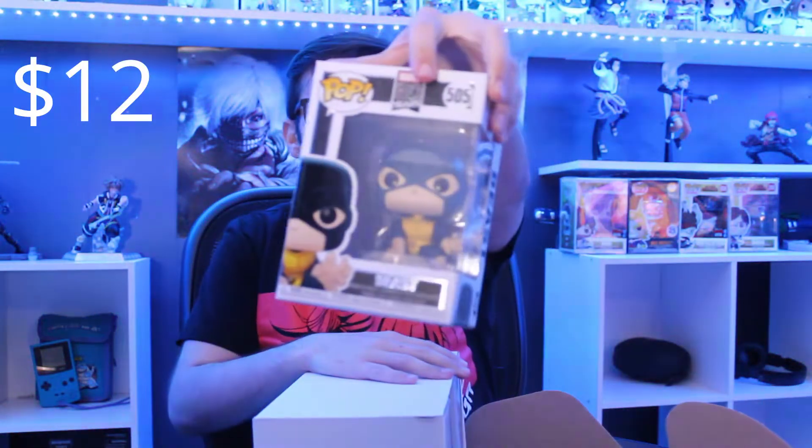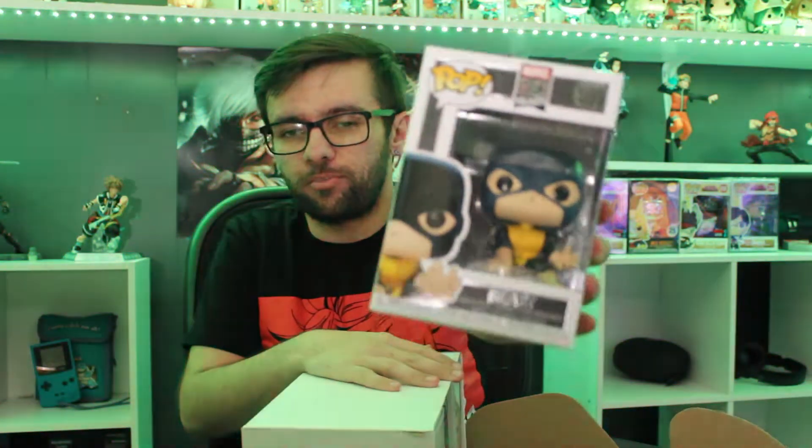The first common is Beast from the X-Men — it's from the Marvel 80 Years X-Men line.